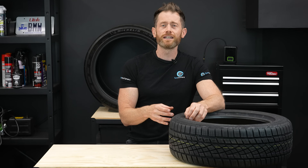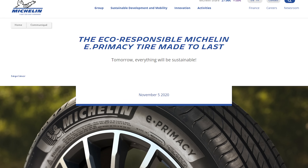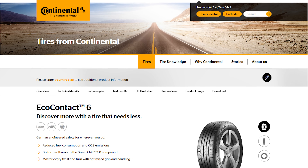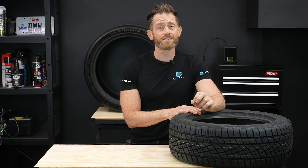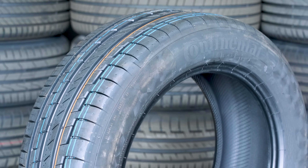The tyre industry has created ultra low rolling resistance tyres. The two biggest names currently are the Michelin E-Primacy — which despite its name isn't just for EVs — and the Continental Eco Contact 6. They do have significantly lower rolling resistance than their normal counterparts, in this example the Michelin Primacy 4 and the Continental Premium Contact 6.